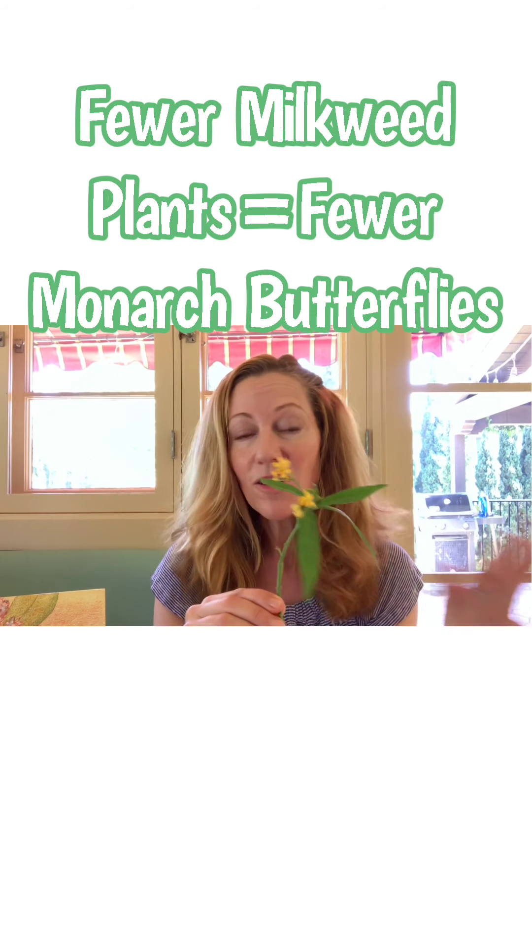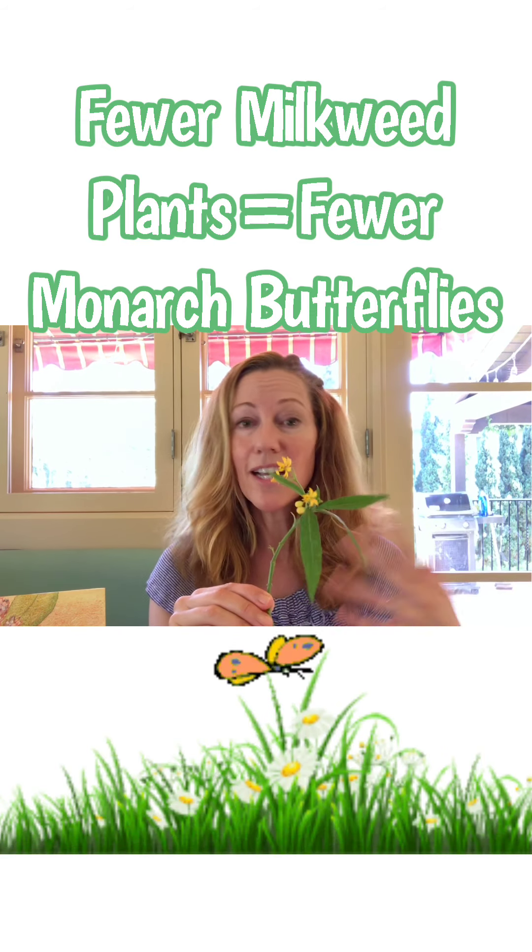That's because years ago there used to be acres and acres of open fields of wild milkweed, but now because of farmland being cultivated and land being developed for homes and businesses, there isn't as much milkweed out there. Since there isn't as much milkweed, there aren't as many opportunities for a monarch butterfly to lay their eggs and for the caterpillars to eat.